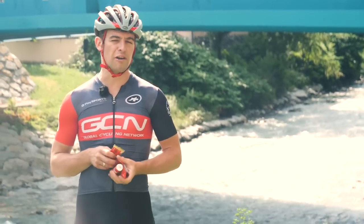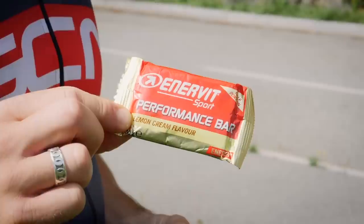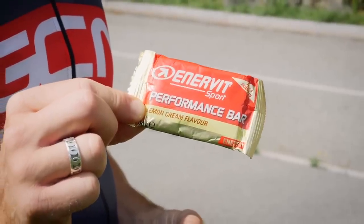This frees up my right pocket, as I have good access to it for the majority of the sustenance I'll be requiring on the ride — so any small bars and gels.